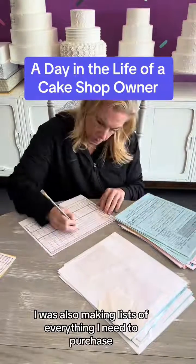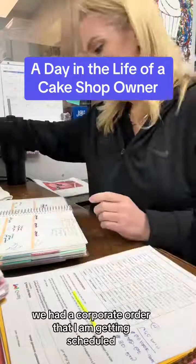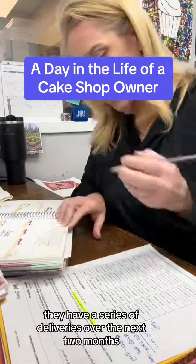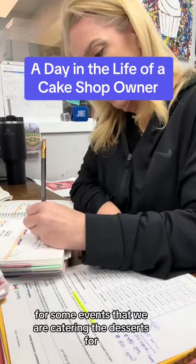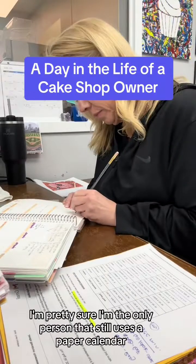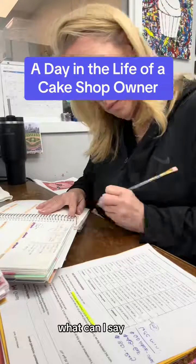I was also making lists of everything I need to purchase for all the cakes coming up next week. Once I got back to my desk, we had a corporate order that I am getting scheduled. They have a series of deliveries over the next two months for some events that we are catering the desserts for, so I'm getting those added to my personal calendar. I'm pretty sure I'm the only person that still uses a paper calendar, but I love my paper and pens.